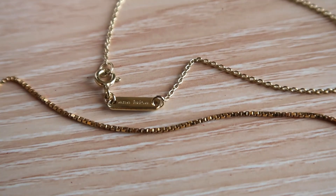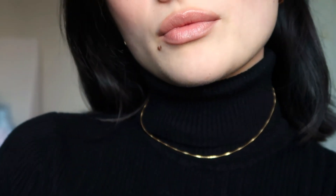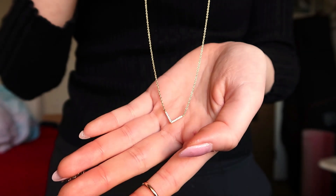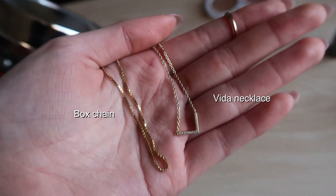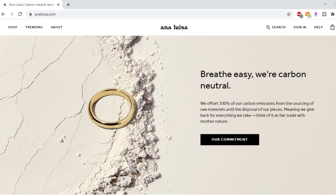Today's video is in collaboration with Ana Luisa. I'm very excited to be working with them for the second time. They sent me this gorgeous box chain which is the perfect layering necklace, and it goes really well with the earrings they sent me last time and also their Vita necklace, also a great layering piece. Ana Luisa is a sustainable jewelry brand that offsets 100% of their carbon emissions, so you can shop with a clean conscience.